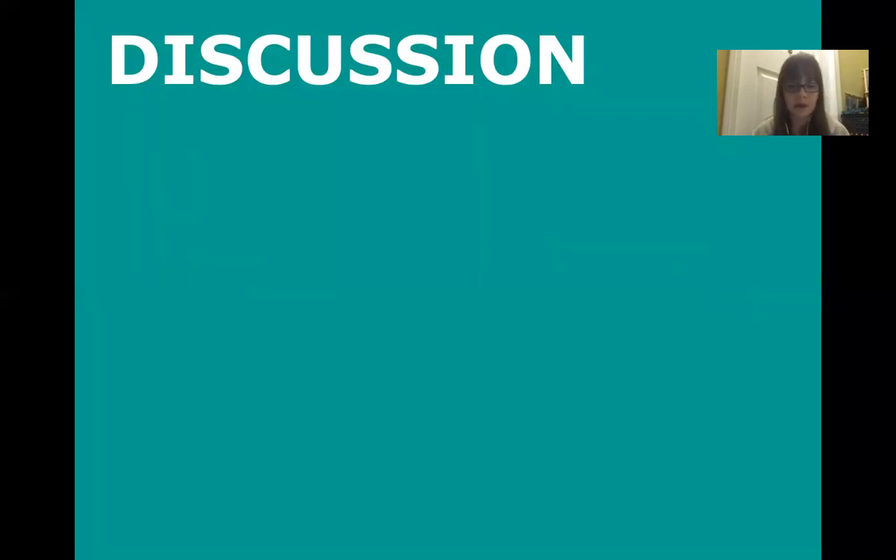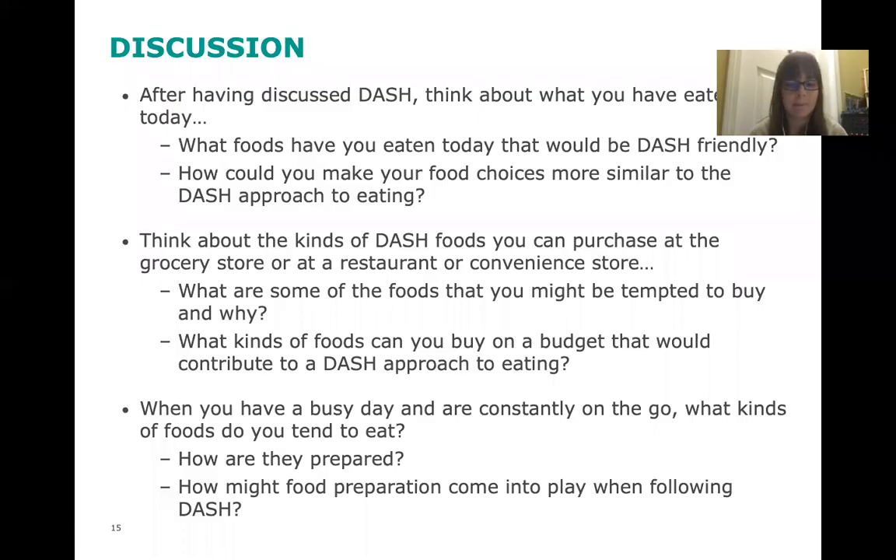Since we're over Zoom rather than in person, I'd like to pose some questions for you to think about on your own time. After discussing the DASH diet, what foods have you eaten today that would be DASH friendly, and how could you make your food choices more similar to the DASH approach? Think about DASH foods you can buy at a grocery store, restaurant, or convenience store. What foods might you be tempted to buy, and what can you buy on a budget? When you have a busy day, what kinds of foods do you tend to eat, and how might food preparation factor into following the DASH diet?